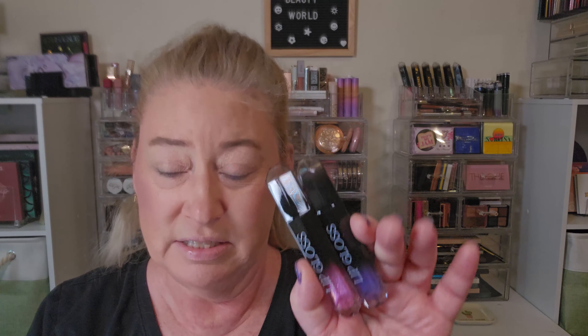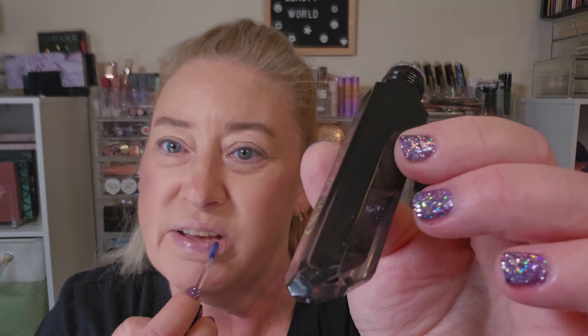Alright, so we have the lipstick, lip oil, and two glosses. Let's try the lip oil first and get a little hydration going — my lips have been awful. It looks black in the tube but goes on a sheer purple. Feels good, a little bit sticky but not too sticky. Let's let that hydrate my lips a little bit and then we'll try on the other lip products.